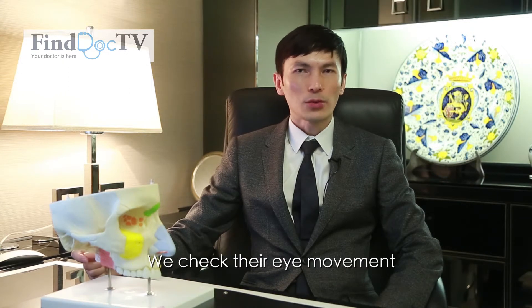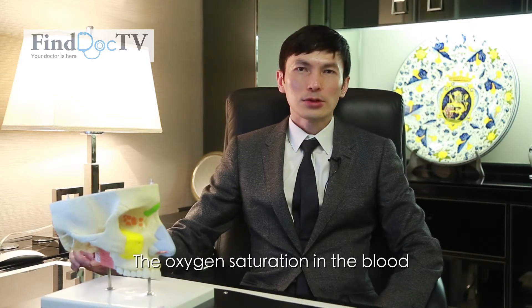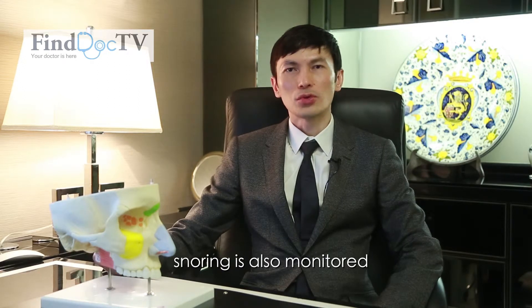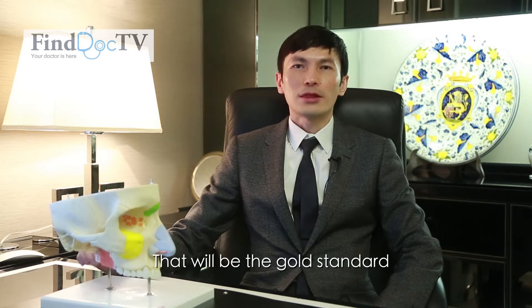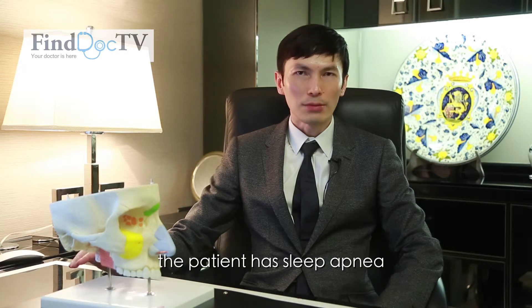We check the brain wave, we check the eye movement, and we also check the body movement and chest movement. The oxygen saturation in the blood will be monitored as well, and of course the snoring is also monitored. That is the gold standard that allows us to find out whether the patient has sleep apnea.